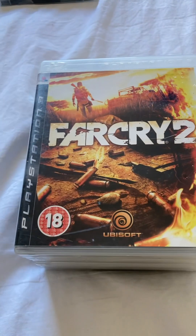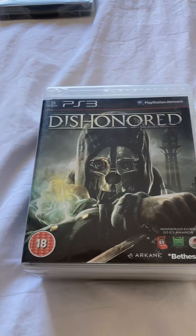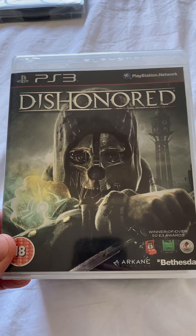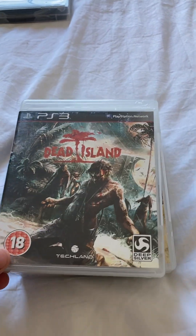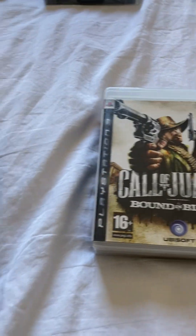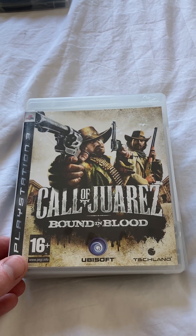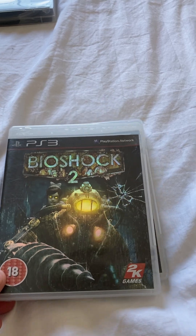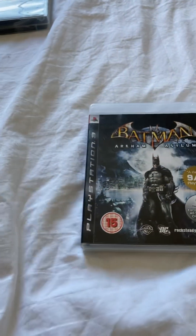I got Far Cry 3 — that was £1.50. Far Cry 2, which was also £1.50. Dishonoured, which was £1.50. These were all £1.50. Dead Island — another good looking game. Call of Juarez: Bound in Blood. Bioshock 2. And Batman Arkham Asylum. Really nice condition.